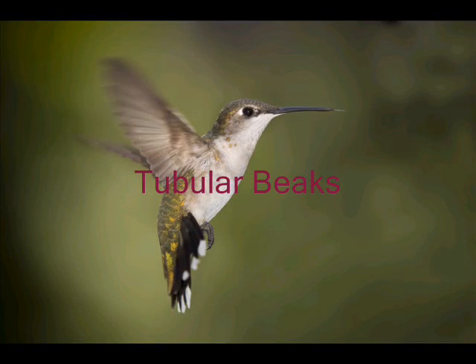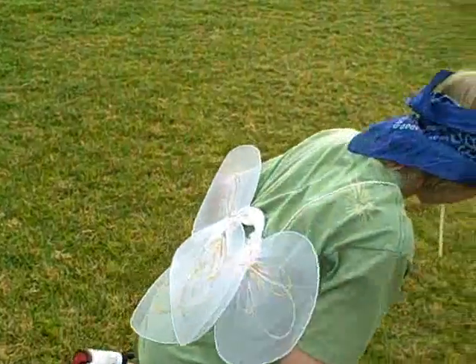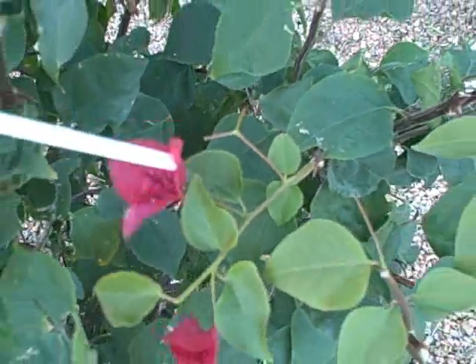Tubular beaks — also known as straw-like beaks. Tubular beaks are found in hummingbirds. They are used to sip nectar from flowers.